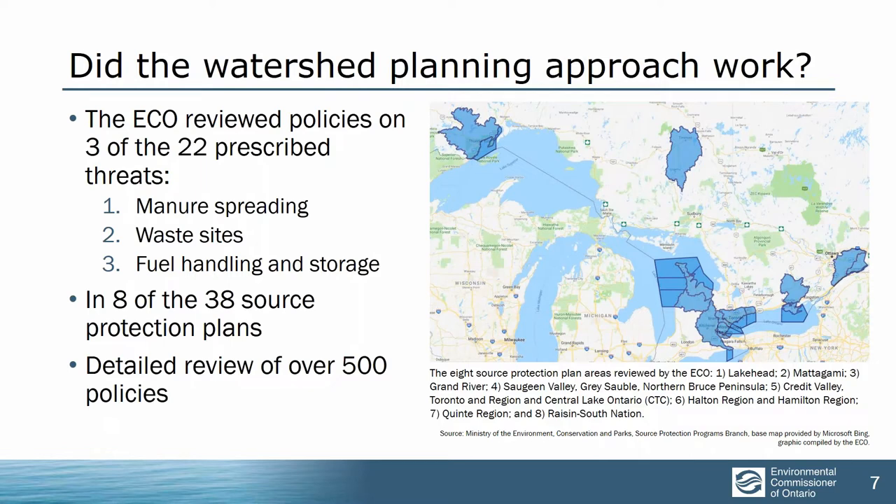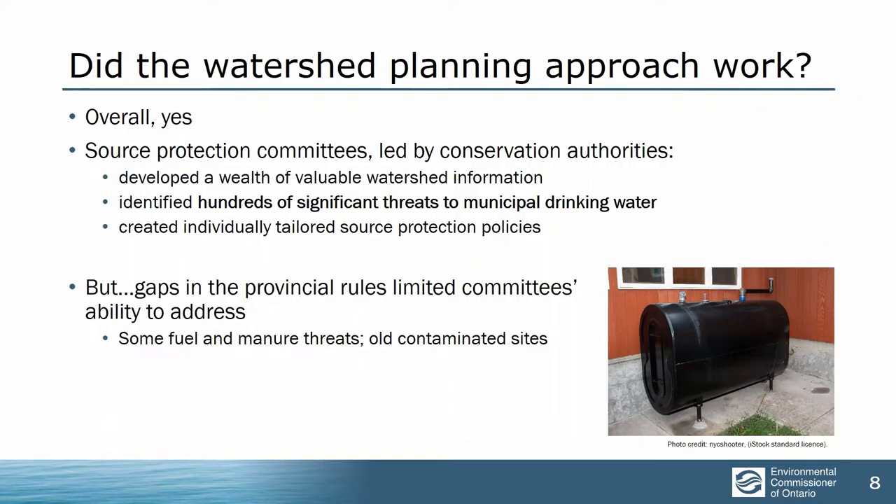We looked at three of the 22 prescribed threats: manure, fuel and waste. Just those three for the eight sites required us to look at more than 500 different policies in great detail. So the bottom line was: did the watershed planning process work? Yes, on the whole it did. The source protection committees led by the conservation authorities did an outstanding job in many cases with difficult circumstances. They identified hundreds of significant threats to the sources of municipal drinking water. They created appropriate source protection policies but were limited in dealing with some big threats — particularly fuel, manure, and old contaminant sites.